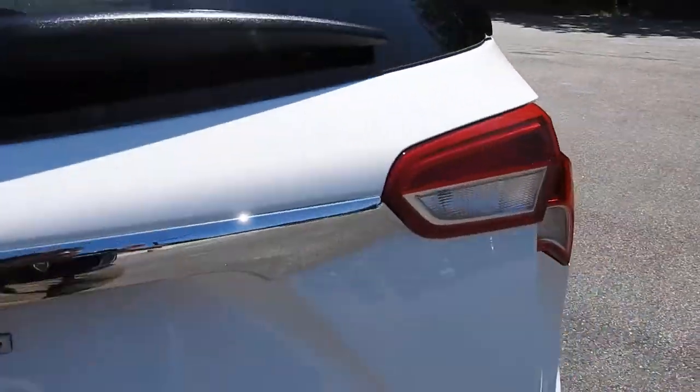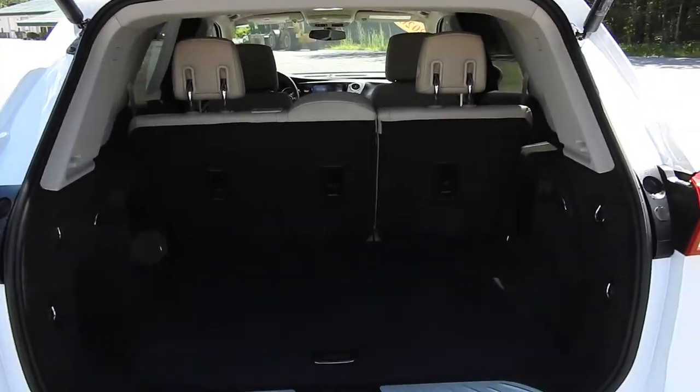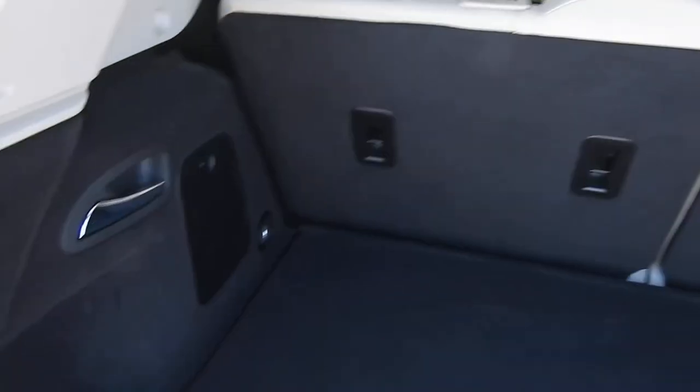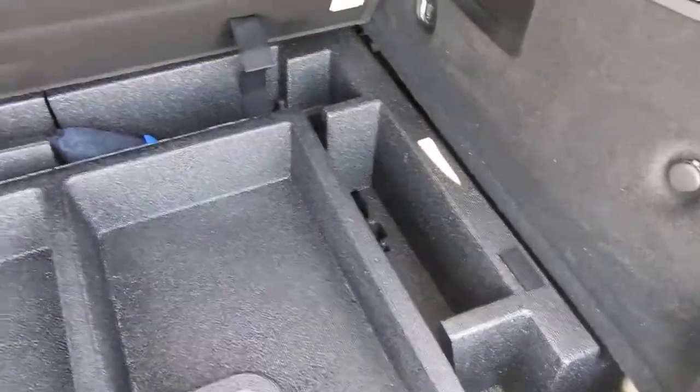These seats also fold right flat down if you need the extra storage space. And speaking of storage space, we'll go ahead and hit the trunk release and open this trunk right up. As you can see, you've got plenty of room back here. You can also lower the rear seats with the handles on the side, and this floor panel lifts up as well — there's some additional storage space underneath there.